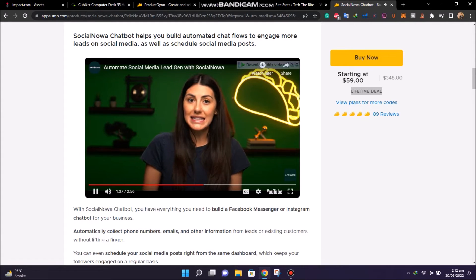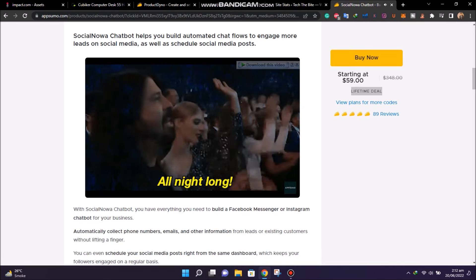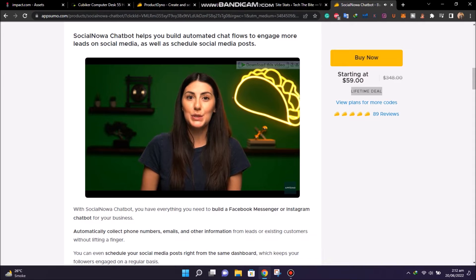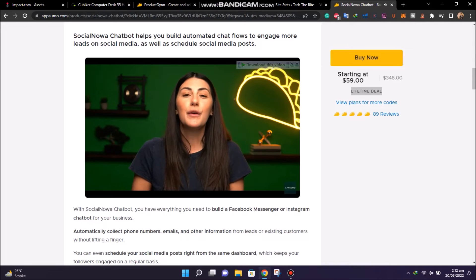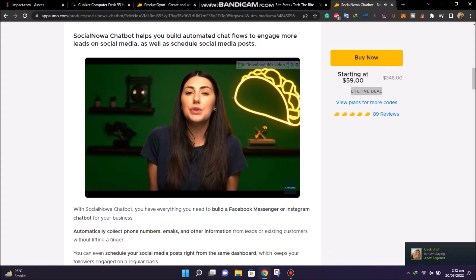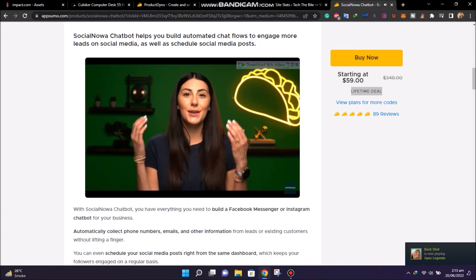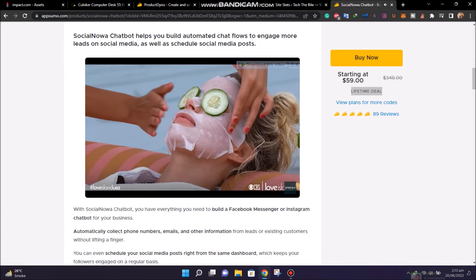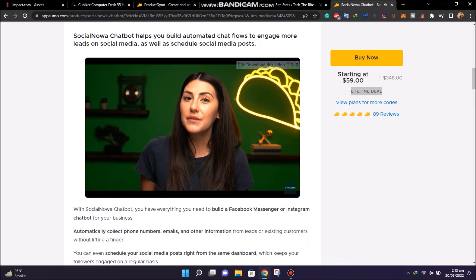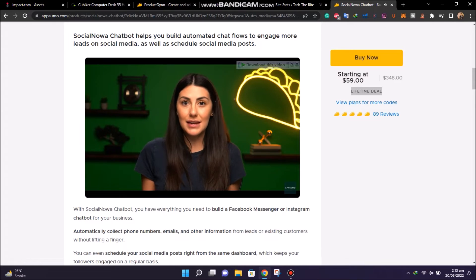Once you set the parameters, SocialNowa will engage with your audience and answer their questions all day and all night long. Your chatbot can even take potential customers directly to your e-commerce store from the page or post that they interact with. It's like leaving your store open 24/7, except you still get to do the good human stuff. And with SocialNowa's posting feature, it's like having your best salesperson promote your store all night long.